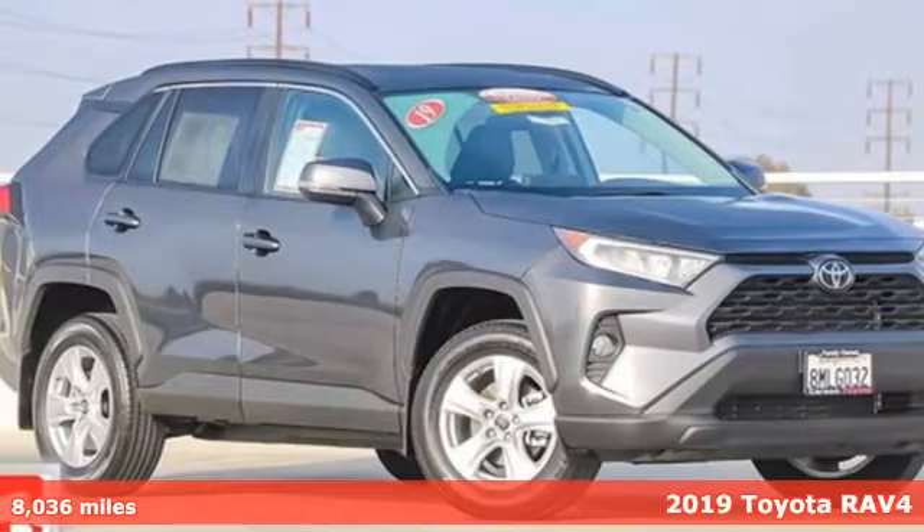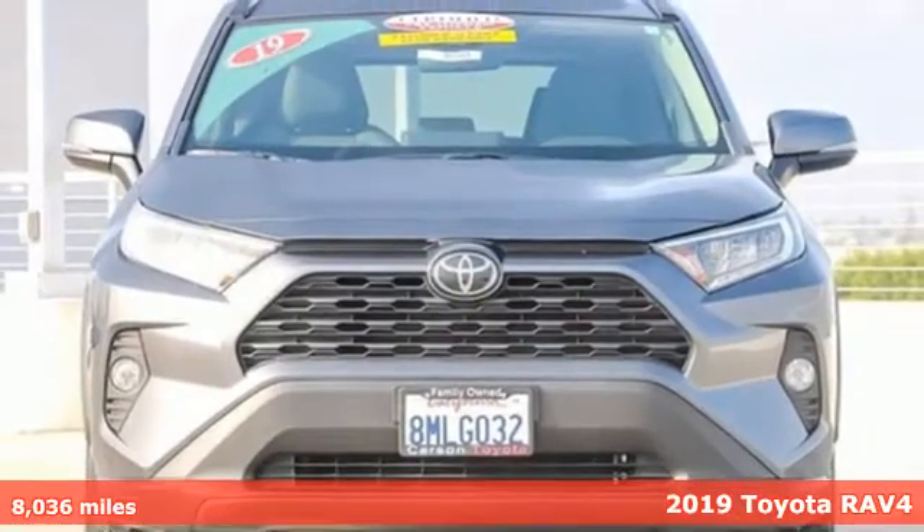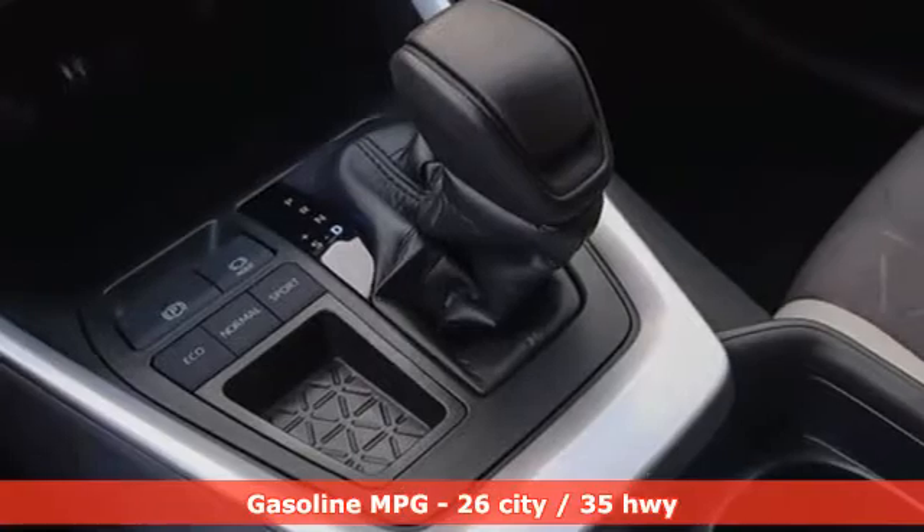It's a certified 2019 Toyota RAV4. When you're looking for comfort, convenience, and quality, you think Toyota. You'll look forward to every drive with features like these.